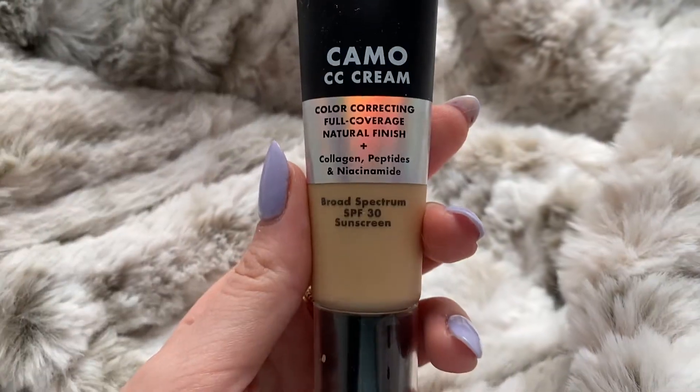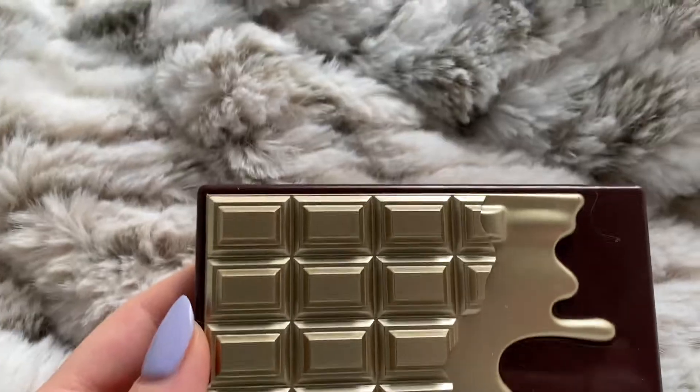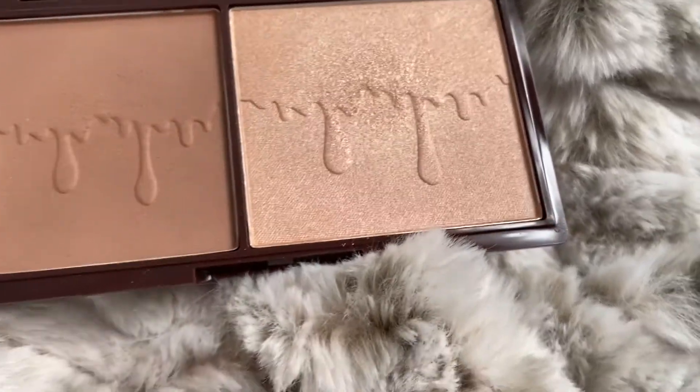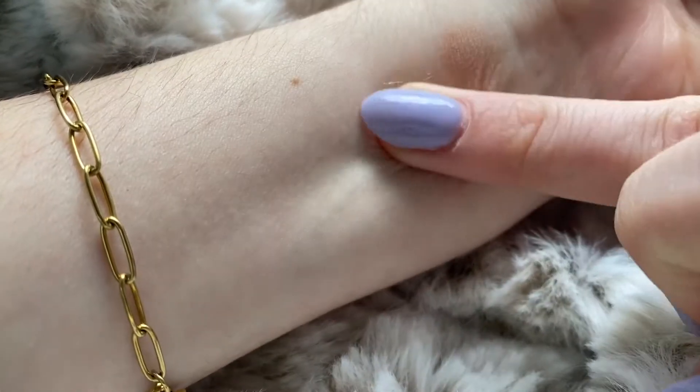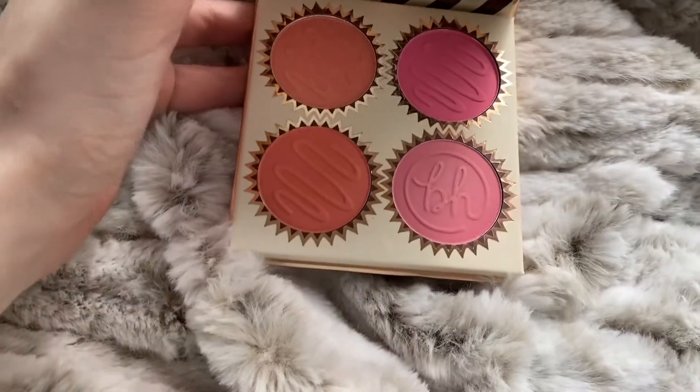Moving on to TJ Maxx — the most recent place I went. I got the ELF Camo CC Cream in shade 240W for $5.99. I had to pick it up because I've been dying to try it and see if it's a dupe for the IT Cosmetics CC cream. I also got the iHeart Revolution Bronze and Glow Palette, which looks exactly like a mini Two Faced Chocolate Gold palette — my first product from iHeart Revolution.